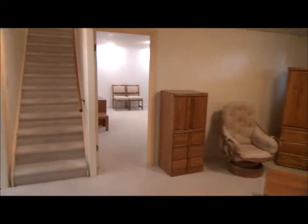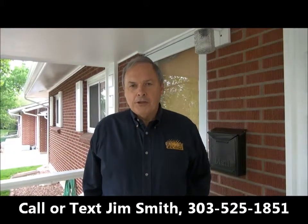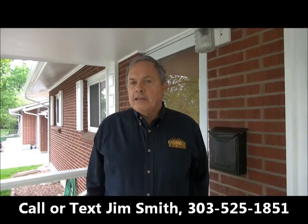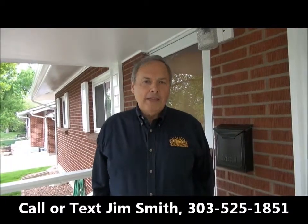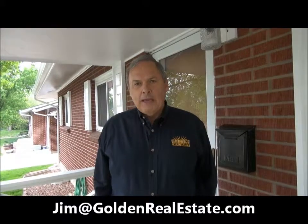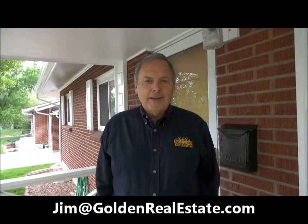There's nothing you'll have to do with this house — everything is done: the windows, the hardwood floors, everything. Thanks for touring this fine Applewood home with me today. If you'd like to see it in person, it would be my pleasure to show it to you. You can reach me anytime on my cell phone at 303-525-1851 or email me at Jim@GoldenRealEstate.com. Thanks for watching. Have a great day.